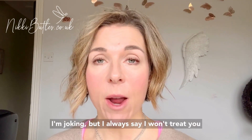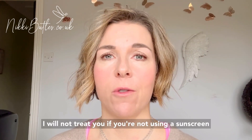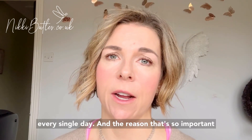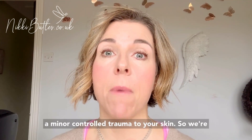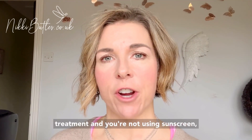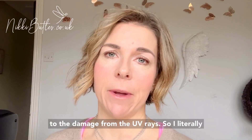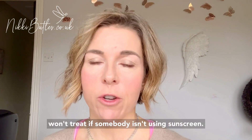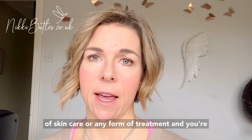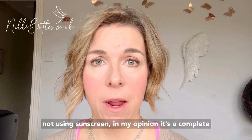Some people think I'm joking, but I will say I won't treat you. If you're coming to me for clinical treatments, I will not treat you if you're not using a sunscreen every single day. The reason that's so important is that many of these treatments are causing a minor controlled wound to your skin — we're stimulating collagen and doing all that really good stuff — but if you're having treatment and not using sunscreen, you're making your skin even more vulnerable to damage from UV rays. And actually, if you're investing in any form of skincare or treatment and you're not using sunscreen, in my opinion it's a complete waste of money.